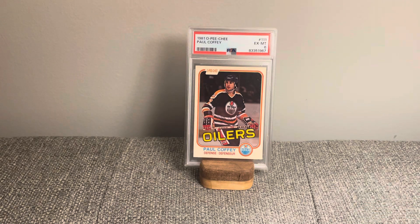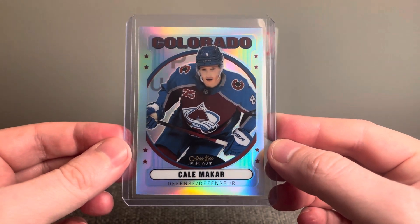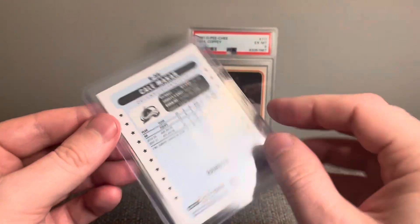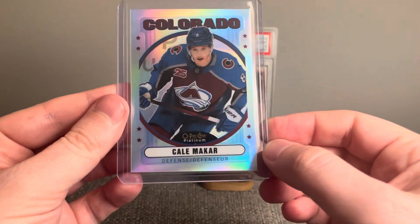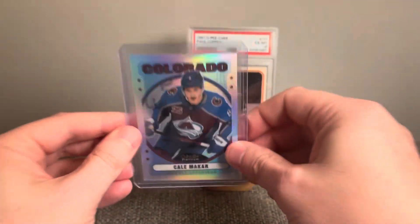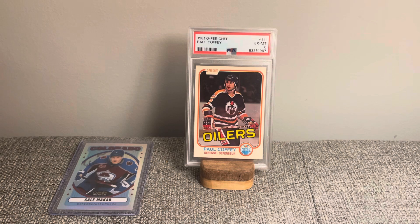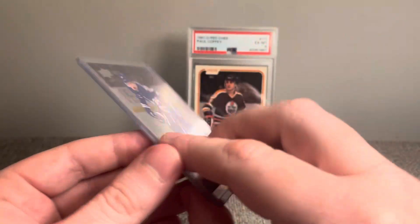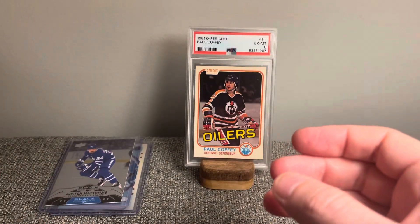I've got a few more hockey cards here. This next hockey card is a Cale McCarr — just love the shine on this one. Nice rainbow. A Lupici card as well. I've got a Matthews — really enjoy these Black Diamonds, loved them growing up and still enjoy them today, great looking cards. Also got the Crosby.